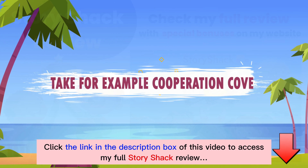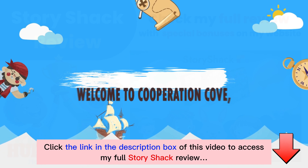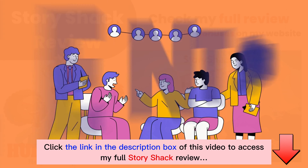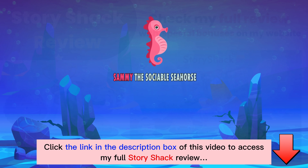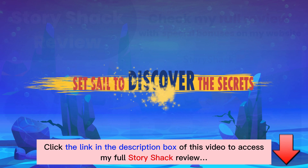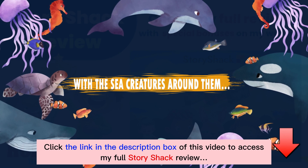Take, for example, Cooperation Cove — navigating the sea of social skills. Ahoy, young sailors! Welcome to Cooperation Cove, where the gentle waves of friendship and the winds of collaboration guide us on a magnificent journey. Join our cheerful crew: Sammy the Sociable Seahorse, Lulu the Listener Lobster, and Oscar the Open-Minded Octopus, as they set sail to discover the secrets of building, maintaining, and growing relationships with the sea creatures around them.